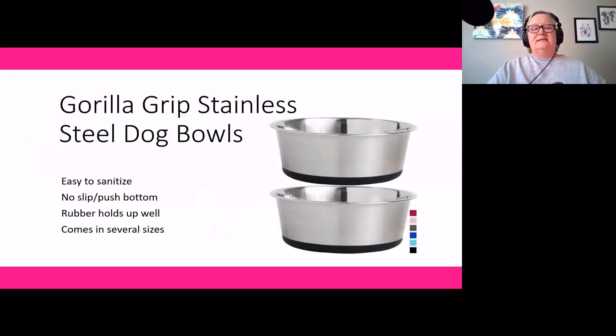Product number seven is the Gorilla Grip Stainless Steel Dog Bowls. In a rescue situation, stainless steel bowls are ideal because they're the easiest to sanitize — no worrying about germs getting into scratches like with plastic. We like these in particular because they have a no-slip rubber bottom that really holds up over multiple washings without disintegrating. Other grip-type stainless bowls we've tried had rubber rings that fell out, leaving just a slipping sliding bowl. These come in a variety of sizes and colors.